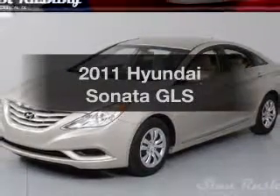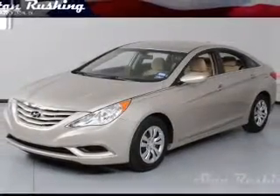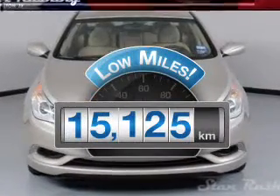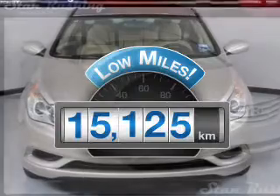Imagine yourself in this 2011 Hyundai Sonata. Everything you need under one roof with this great vehicle. Get more for your money with this vehicle that features low mileage and dependability.